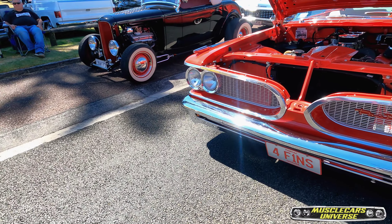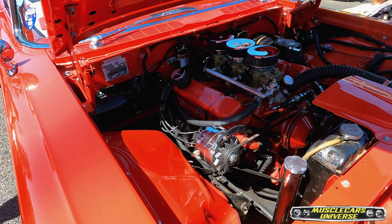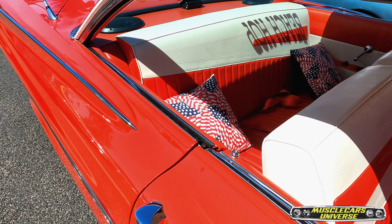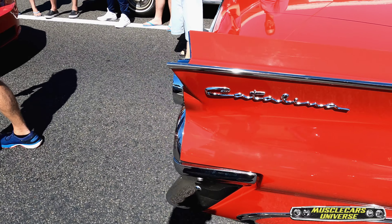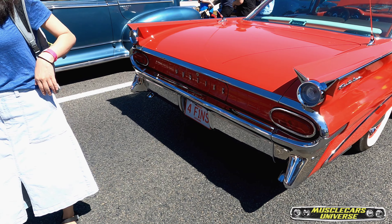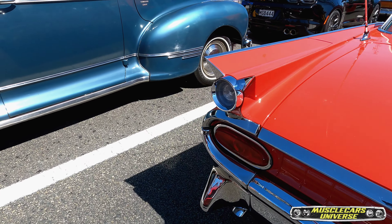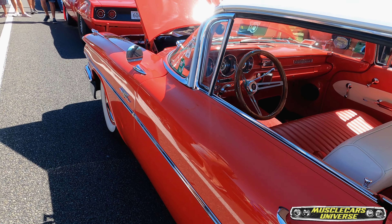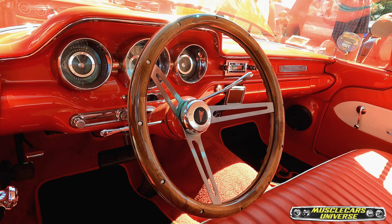Never got to see this Pontiac Catalina — very unique design. The front reminds me of the '70 Coronet. What do you guys think? What's better — this one or the Coronet? Those interiors, man — they don't make cars like this anymore.